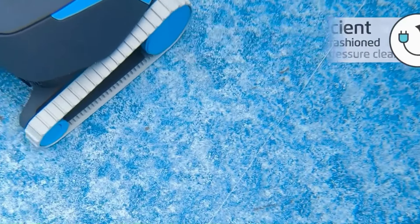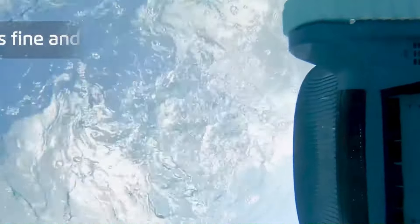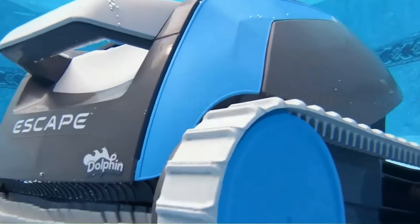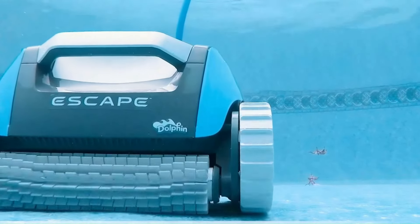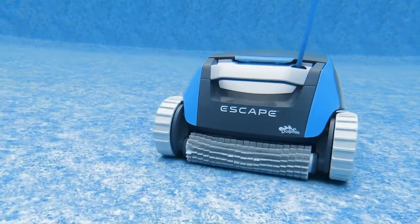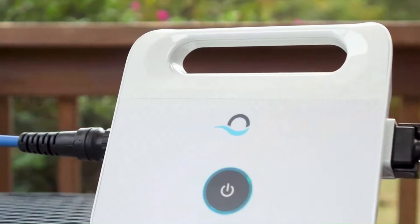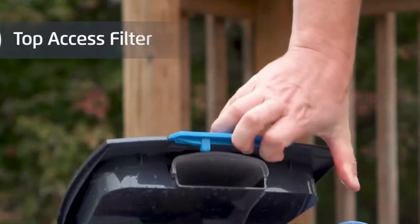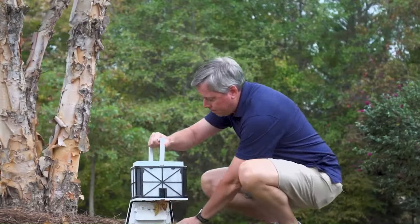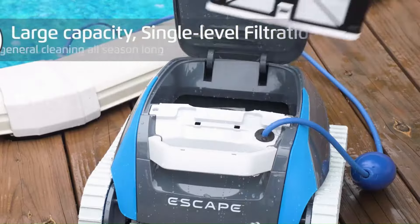A notable feature is its large-capacity top-load filter, capable of trapping a significant amount of debris without frequent emptying, making it exceptionally convenient for users. The Escape is equipped with hyper-grip continuous tracks that provide superior traction and stability on various pool surfaces, reducing slippage and ensuring consistent cleaning performance. Additionally, its energy-efficient 24-volt DC motors reduce energy consumption, offering an eco-friendly cleaning solution without compromising on power. The lightweight design, coupled with easy-to-use controls, makes the Dolphin Escape user-friendly and easy to maneuver.